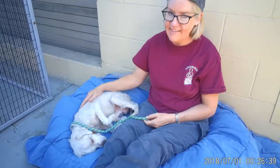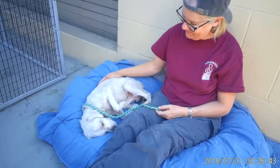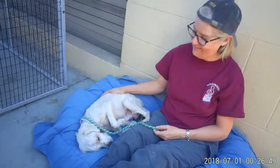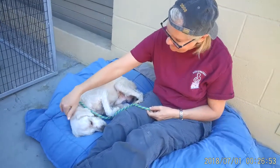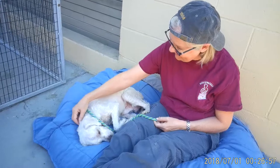He came into the Baldwin Park shelter as a stray from El Monte on September 9th. I'm going to show you his intake picture. As you can see, he came in really matted, and so someone shaved him down to make him more comfortable. He'll grow out nice and fluffy again with a brand new coat.